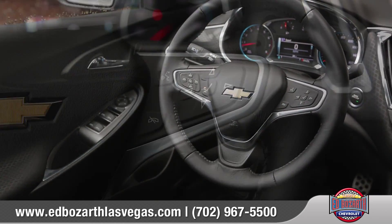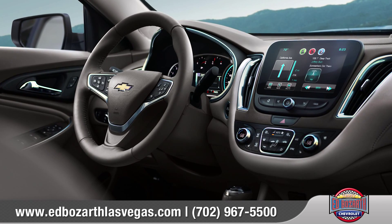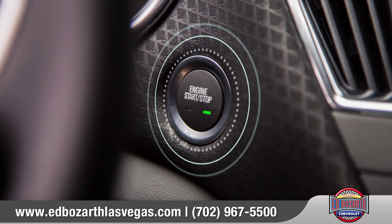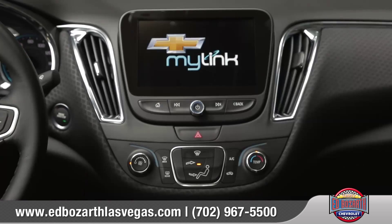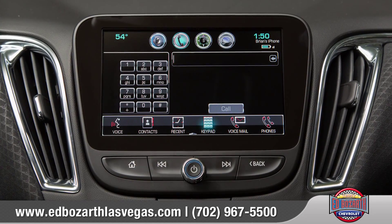Malibu has a spacious interior carefully tailored to the needs of you and your passengers. A leather-wrapped steering wheel puts Bluetooth phone and audio controls right where you need them. Available premium leather-appointed accents bring a touch of luxury, while convenience features like push-button start make it easy to get in and go.